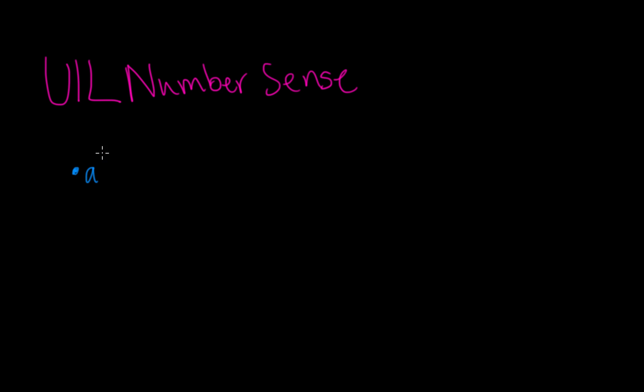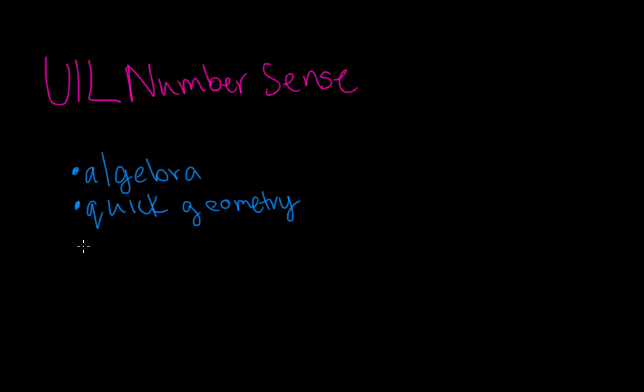Some topics the test covers are Algebra, Geometry, and Basic Operations.